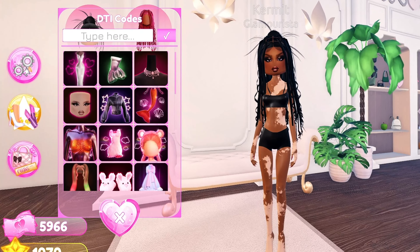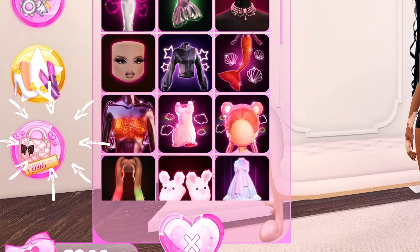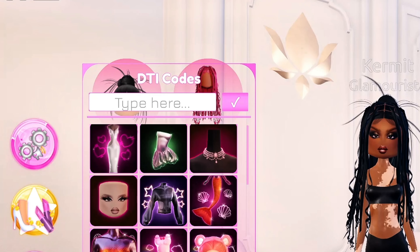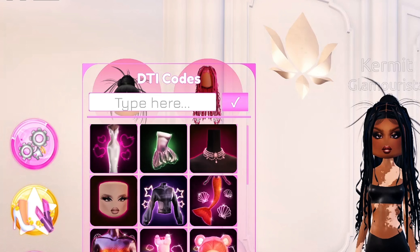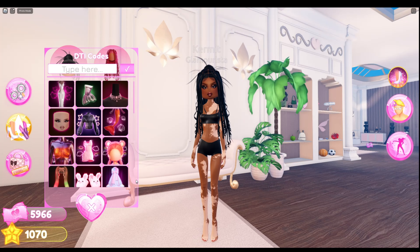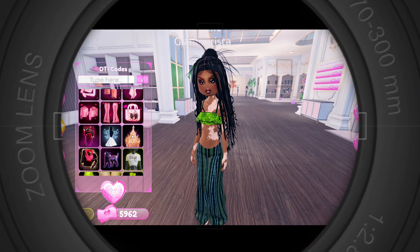If you don't know where to go to redeem your codes, look to the left of your screen where you see the purse and the word 'code.' Click it and the interface will pop up — put in your codes where it says 'type here' and check if the code is valid. Let's get to the codes. Be sure to redeem them before they're taken away.